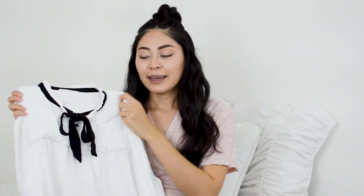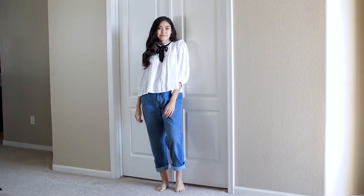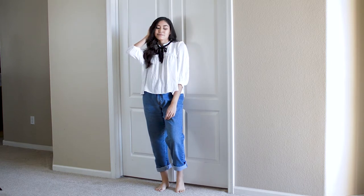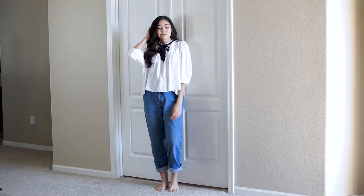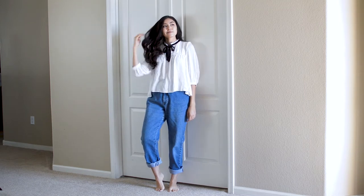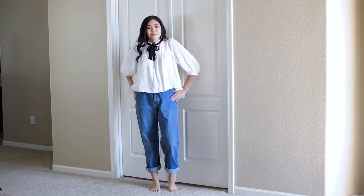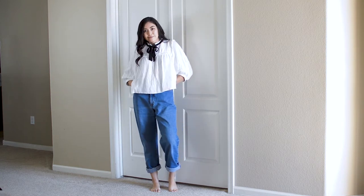This next top is from Zara. It is this really cute blouse with a tie on the top. I'm sure you've seen this in a couple of my recent videos as well. I am always excited when I find something from Zara because I know it's going to be a really good quality item. I don't remember how much I got this for.